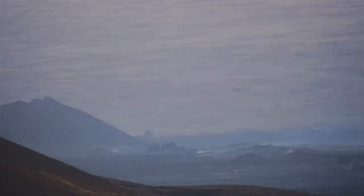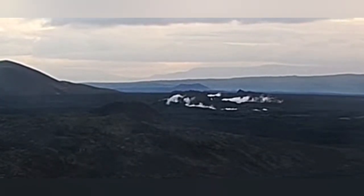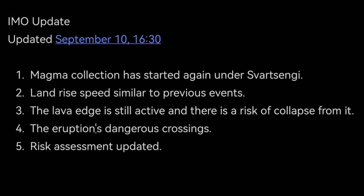The volcanic eruption — the visible part of it — is finished, but the lava edge is still moving. There is lava moving under it in lava tubes. That's the reason we have a risk assessment for this area, including the risk of falling into the lava and the risk of gas pollution. These are all things that the Icelandic Meteorological Office has updated following the latest eruption. The eruption is dangerous still.